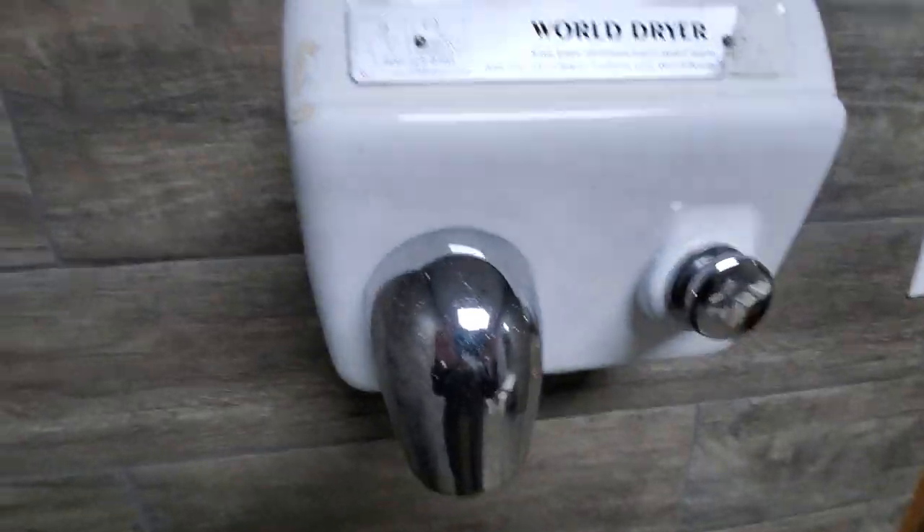And here is the dryer. The dryer's pretty good, a bit dirty, but it gets the job done. I prefer it over hand towels any day.